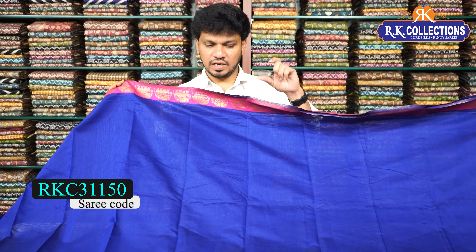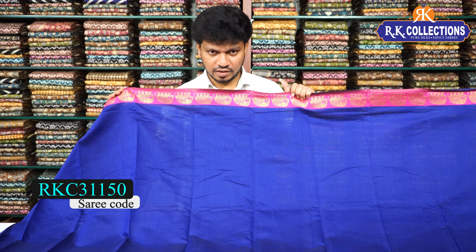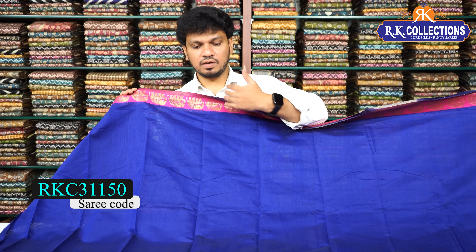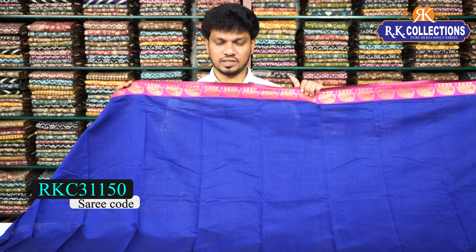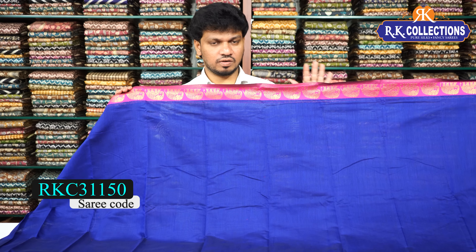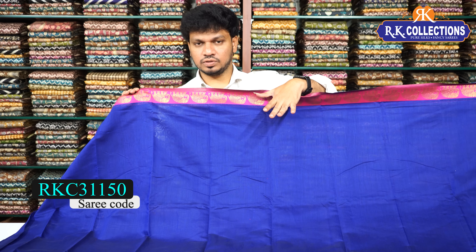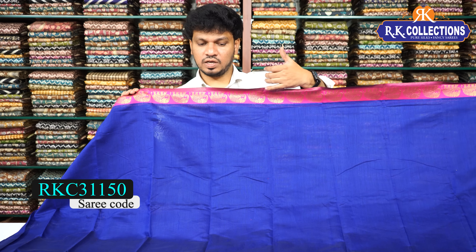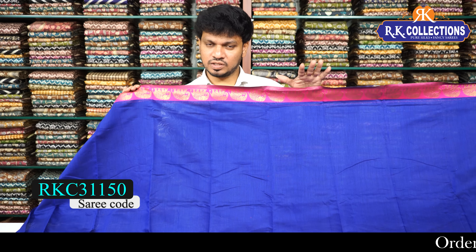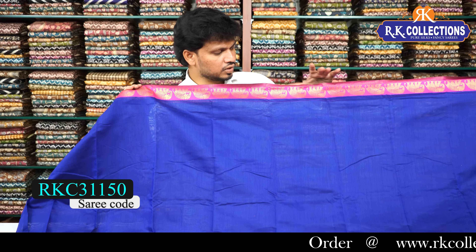This is a simple plain model in jute silk with a small border — ₹740. Colors include bright royal blue and pink. It is comfortable, very strong, simple and plain with a traditional look — saree cost ₹740.